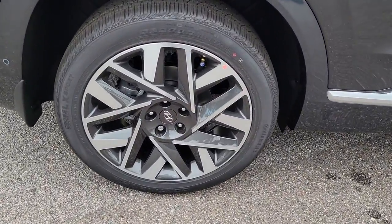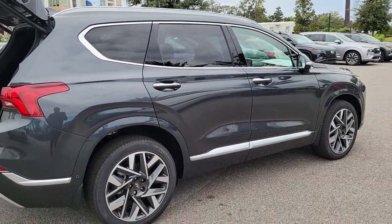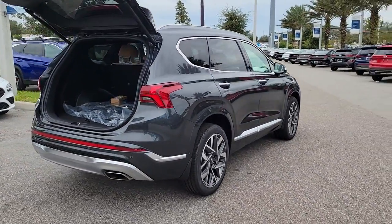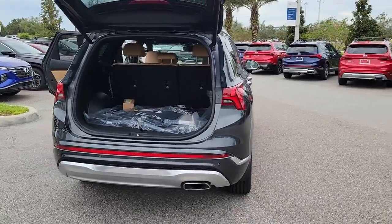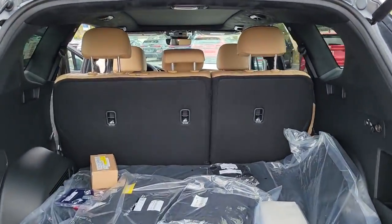These are just some of the great options this vehicle comes with: panoramic roof, hands-free liftgate, navigation system, keyless entry, sunroof, moonroof, backup camera, remote engine start, satellite radio, premium sound system, cooled front seat.